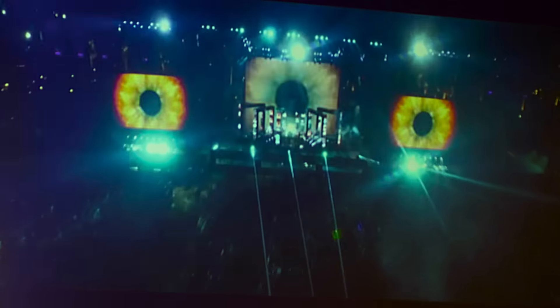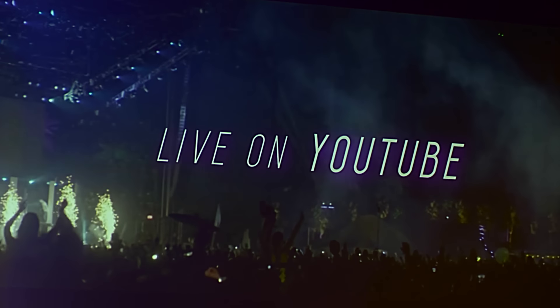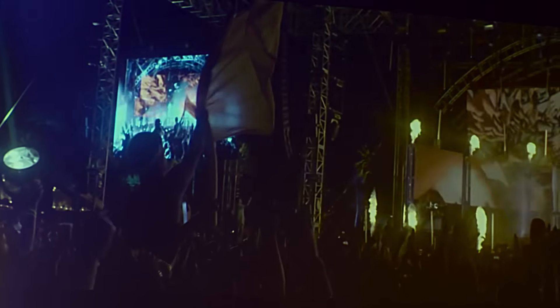They will be streaming Coachella on YouTube, which is interesting. It will lack the smell of Axe body spray and Red Bull, which you will have to provide for yourself. But for those of you who don't actually want to deal with the muddy masses and would like to see some of your favorite acts at Coachella, this might be the solution.